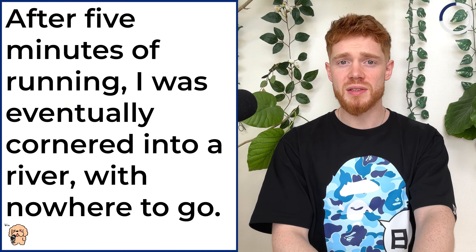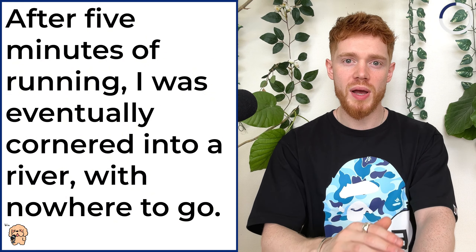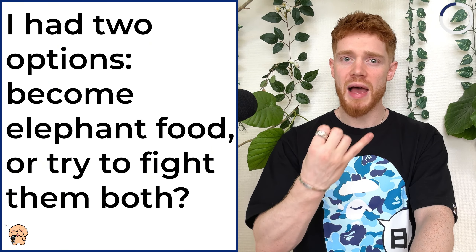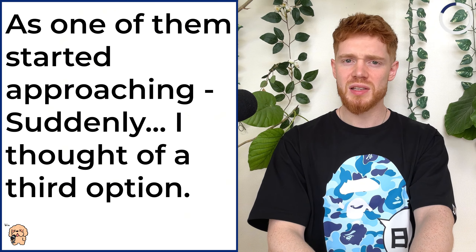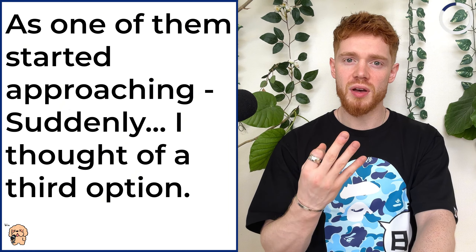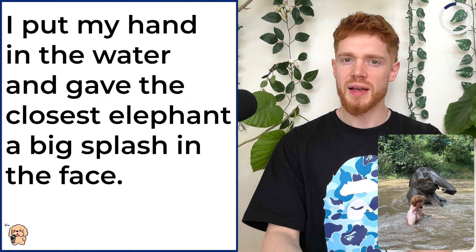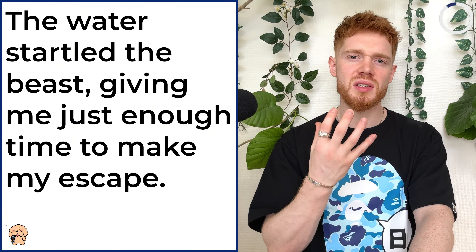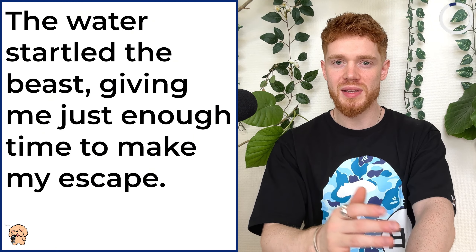After five minutes of running, I was eventually cornered into a river with nowhere to go. I had two options: become elephant food or try to fight them both. As one of them started approaching, suddenly I thought of a third option. I put my hand in the water and gave the closest elephant a big splash in the face.